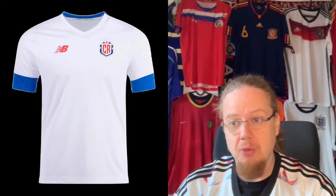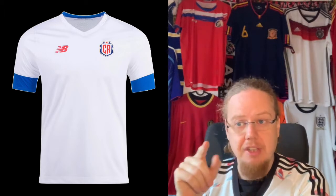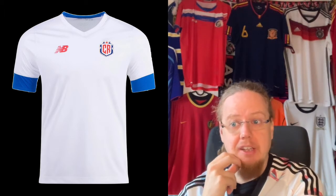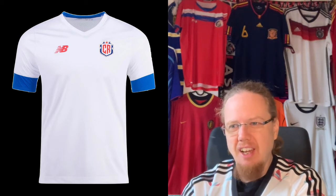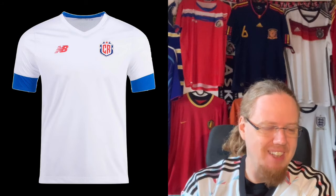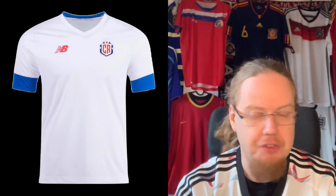The away jersey goes down the same route — it just takes out all the red. Actually, if the color were red, it would add a little to the shirt. But the sleeve cuffs are too thick. It's almost like there is no effort or no thought. I'd even go with a 4 for this one.